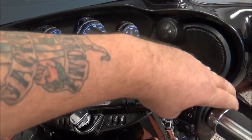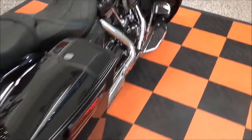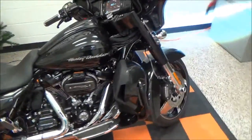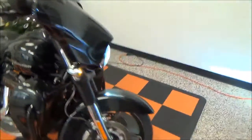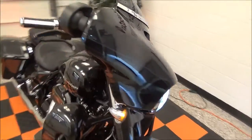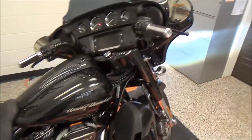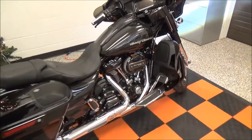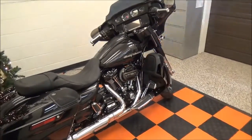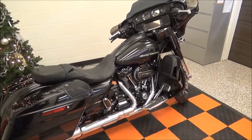Go ahead and start it up. Alright, another great Christmas present. If you're interested in seeing this bike, give me a call at 1-800-828-2875. Thanks for watchin'.